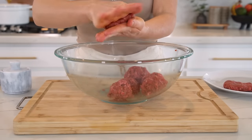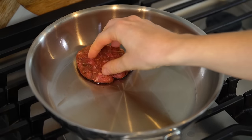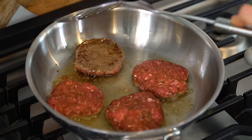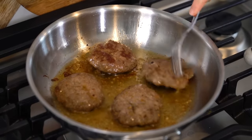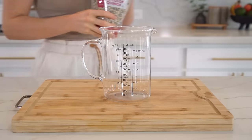Separate the beef mixture into roughly eight equal parts and form them into patties. In a skillet over medium heat, add one tablespoon of oil and cook the patties on each side until fully cooked through. This recipe makes eight patties, and they can be prepped in large batches and frozen for monthly meal preps — a great alternative to pork sausage.